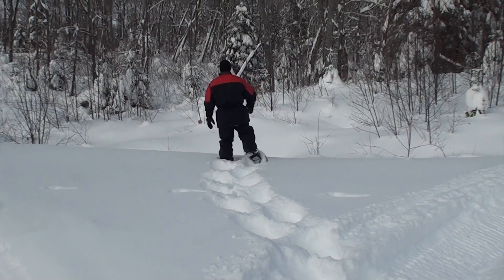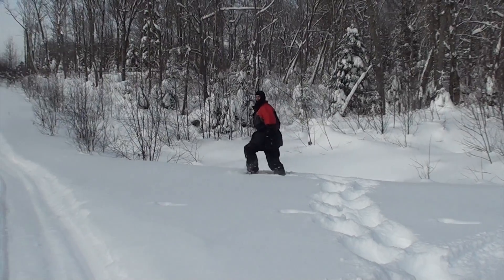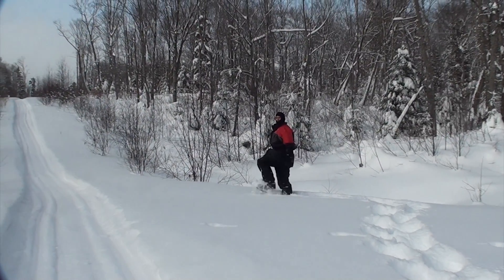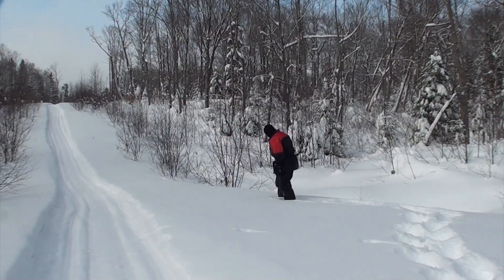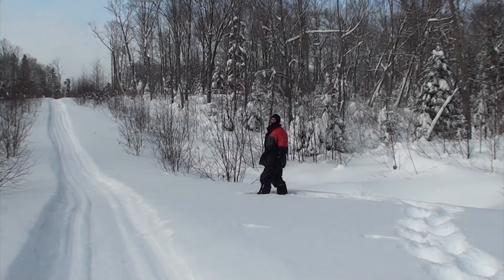How far could you walk in those? A few kilometers if I had to, maybe further — it's not very hard going right now. Do you think you'd want more flotation or would that do it? It would do it if you had to. If there's some really soft stuff over there, I'd need a lot more flotation.